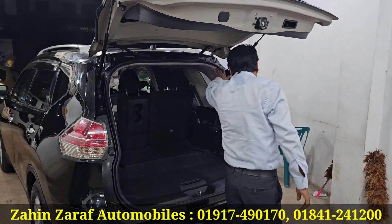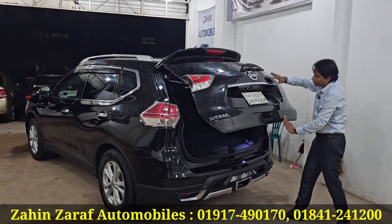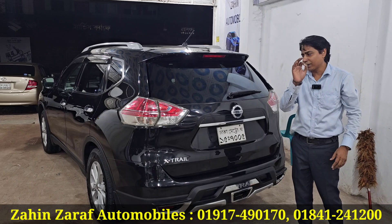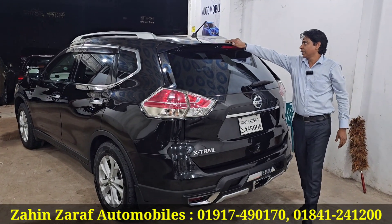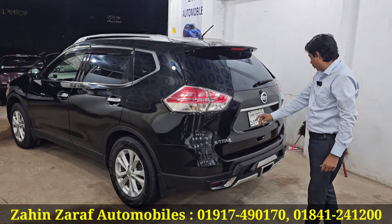Look at the number plate — 70005. The number plate is very nice. Back wiper, glasses are original. Spoiler, brake light, antenna, chrome XTL — all original.